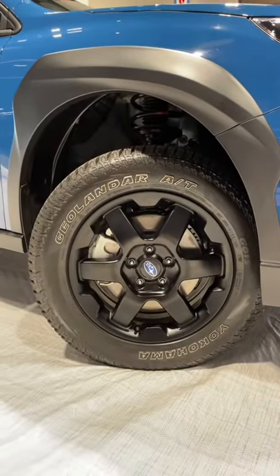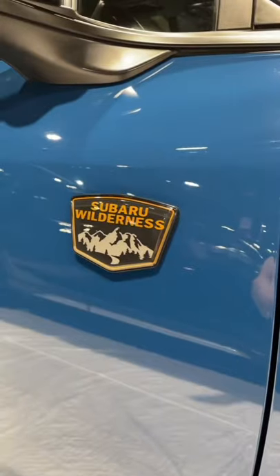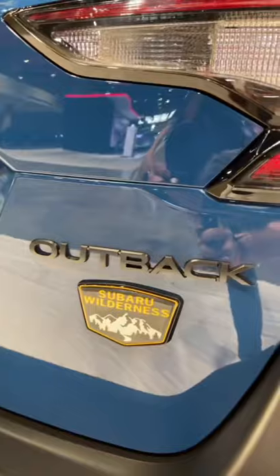You also get these cool wheels and all-terrain tires. We love this new color — it's called Geyser Blue and it pairs really well with the Subaru Wilderness accents, which are all yellow. You can see yellow accents up here on the roof rack and more yellow accents down here on the bumper, including another Subaru Wilderness badge.